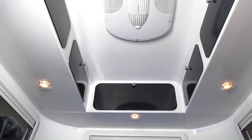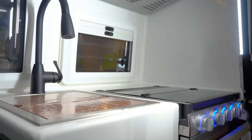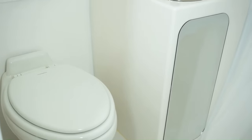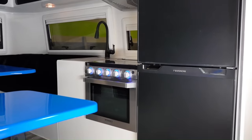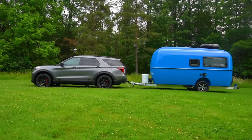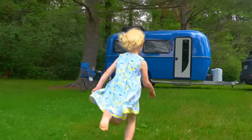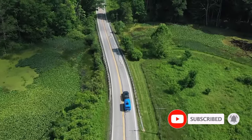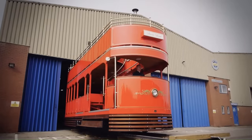The Cortez 17 has a sleeping capacity of two people, with a double bed located in the rear of the trailer and a dinette that can be converted into a bed if needed. The trailer also has a galley kitchen with a sink, a stove, and a refrigerator. The bathroom is small but has a toilet and a shower. The starting price for the new Cortez 17 camper in 2024 is $45,995.